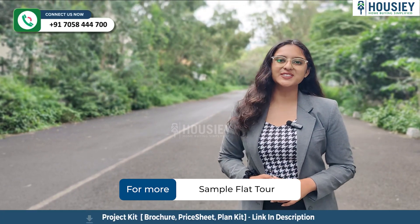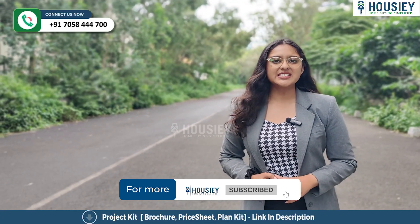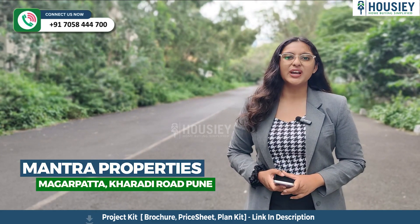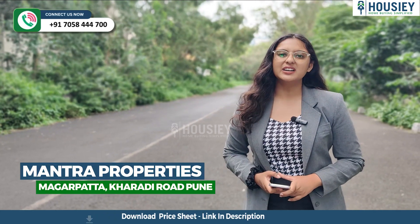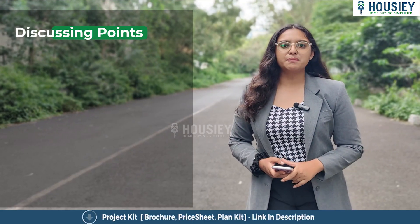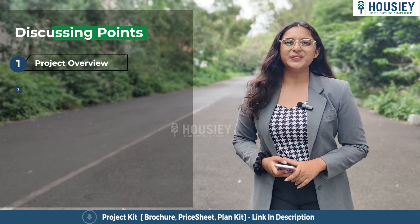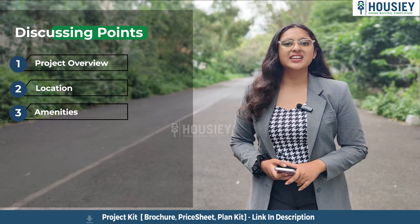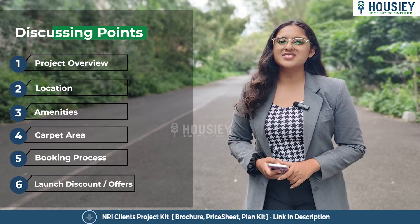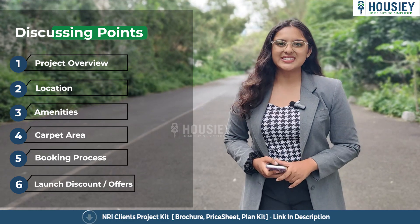Hello everyone and welcome to Howzee. Today we will be revealing the teaser of Mantra Properties' newly launched uber luxury project located in Magarpatta, Kharadi Road, Pune. In this teaser we will be discussing about project overview, location, amenities, carpet area, booking process, launch discount, offers and many more. So let's start.